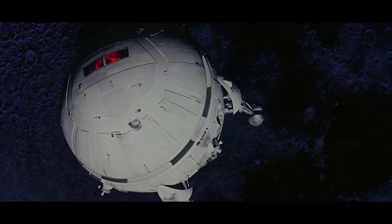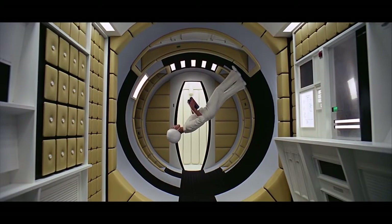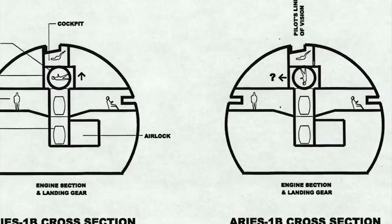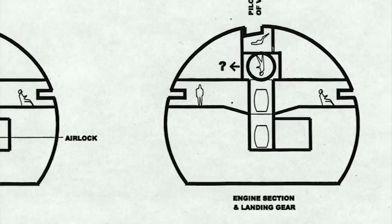That said, there does seem to be an inconsistency in the spatial layout of the Ares in this shot of the stewardess bringing food trays to the pilots. If the layout was consistent with what we can see from the outside, the stewardess should have rotated 90 degrees to enter the cockpit instead of 180 degrees, which she does.